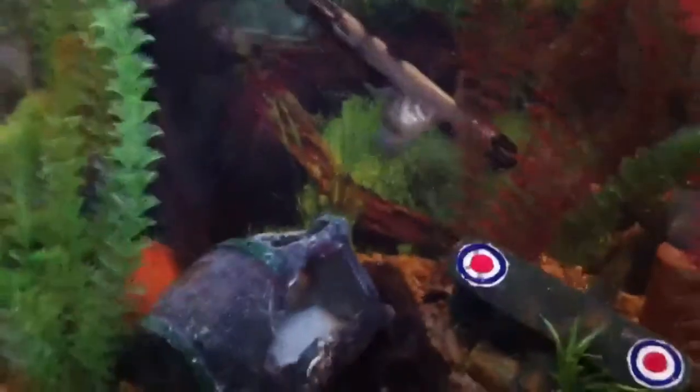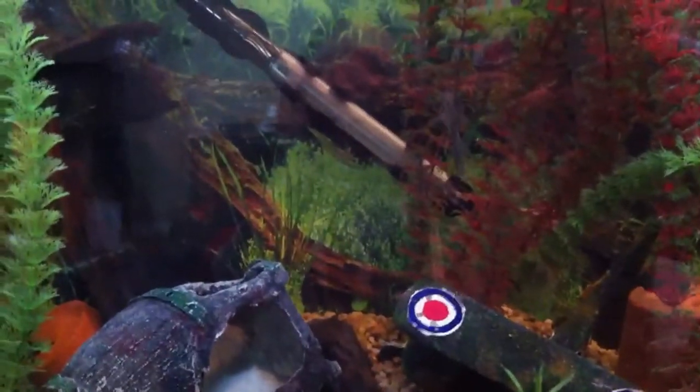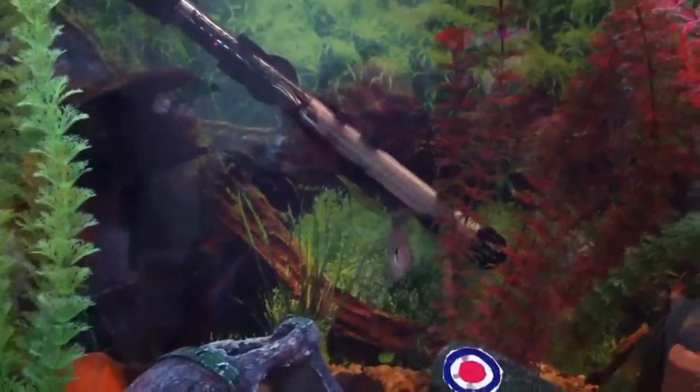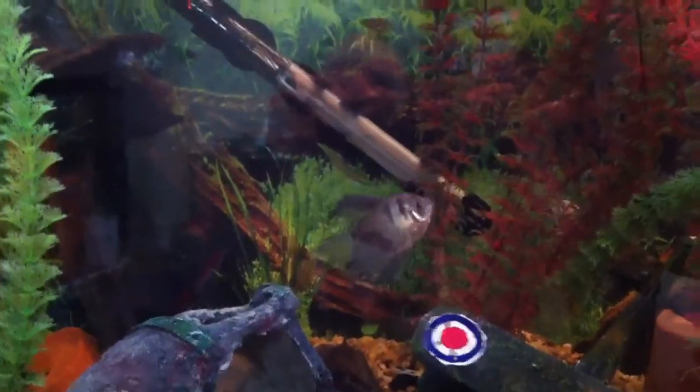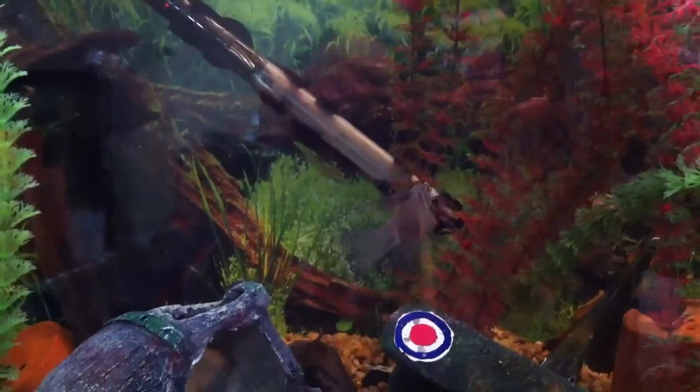I had a moonlight gourami in here. I took him out because he was being a little bit of an aggressor - he was chasing everybody. There's the black skirt, long-finned. So if anybody messes with my new fish, they're out.